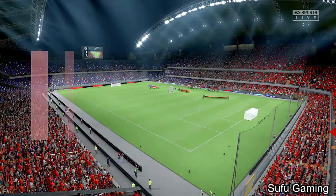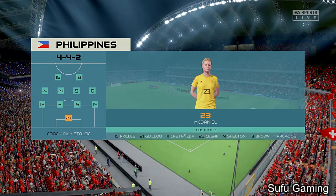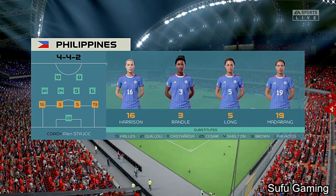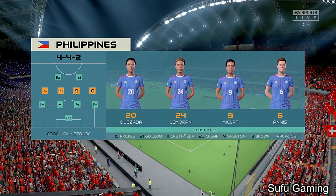Here's a look at the starting 11 for the Philippines. A 4-4-2 is a good formation if it's played well — it covers most of the bases defensively. And if you can then rotate your positions when you regain possession, you can also be fluid in attack. Let's hope we see that today.